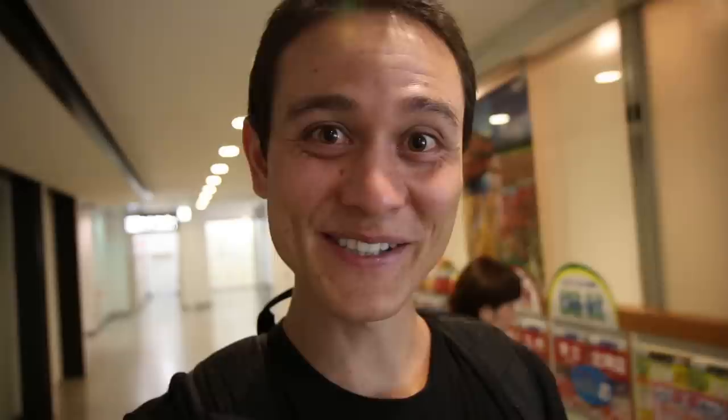Excellent, we found a locker. Our bags are stowed. That is an extremely convenient feature in Japan. We are walking back to the Kuromon Market, because there is one street food stall serving a dish called Oden that I want to try.